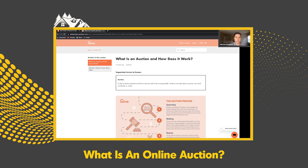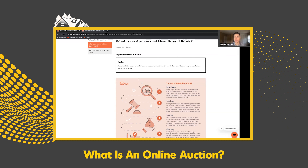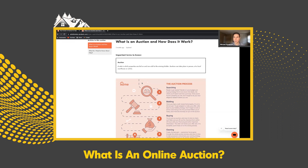A good term to start with: what's an auction? It's a sale in which properties are bid on and sold to the winning bidder. Auctions can take place in person, at a local courthouse, or online. Mike and Paul buy across the nation, so they primarily focus on online auctions. To find auction properties you go to different sites — there's Zone, Auction.com, HubZu, and about six more national sites, plus many regional sites in the industry.